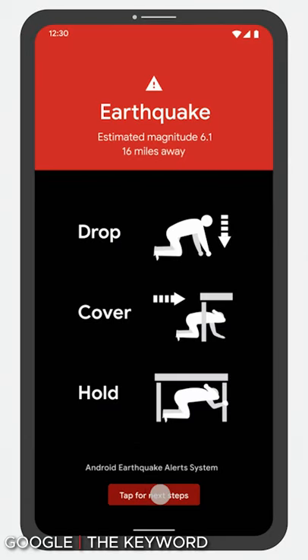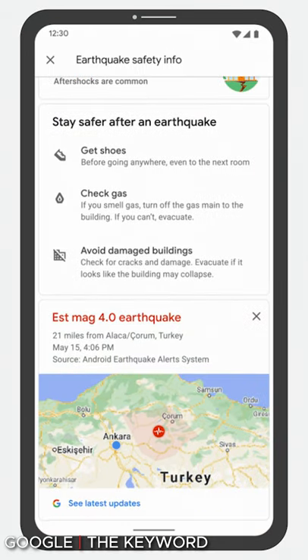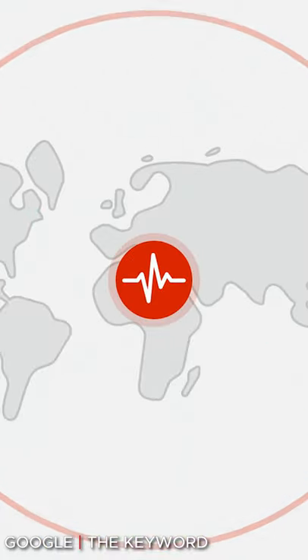Google is also rolling out its Android earthquake alert system to more countries, so if you are in a place that didn't already have it, you may have it now.